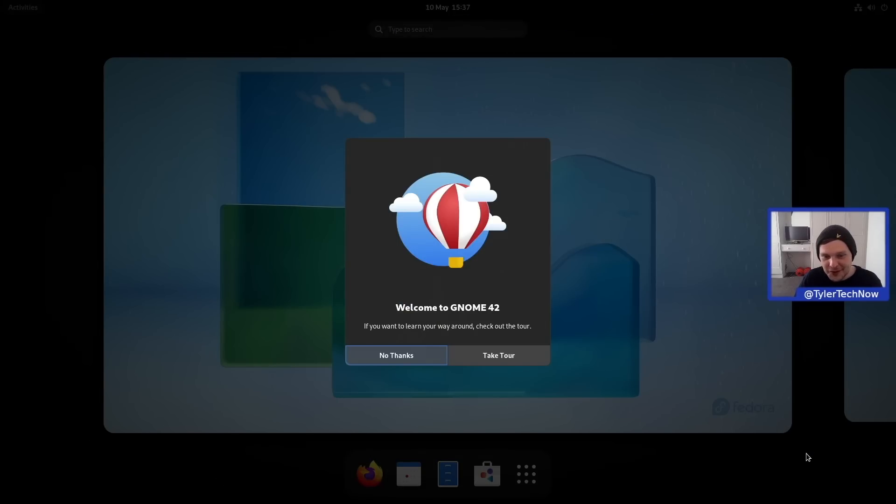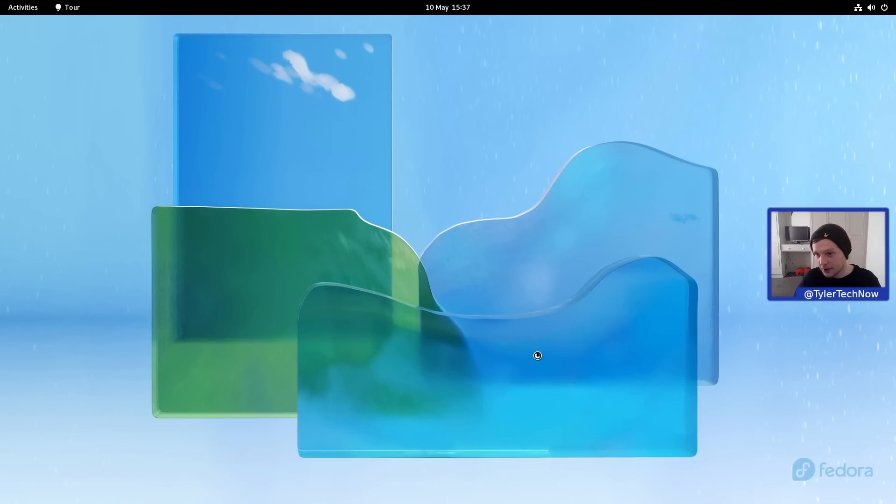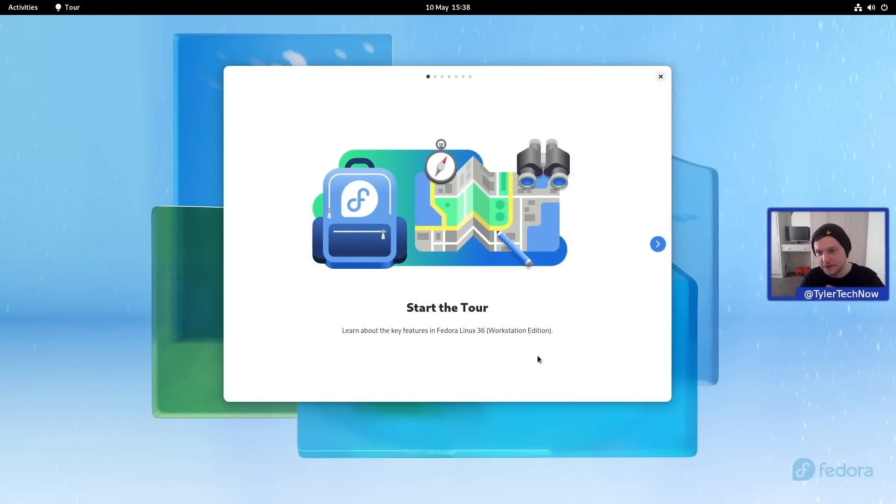We are now using GNOME 42, so we'll quickly run through the welcome tour and see if there's anything new. With GNOME 42, a lot of the porting to GTK4 and Libadwaita should be quite well progressed now, so we'll see how that goes.